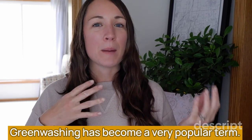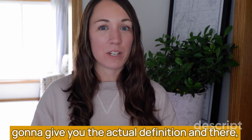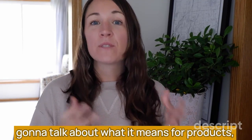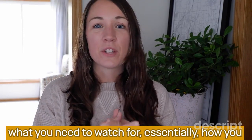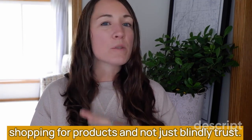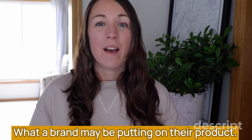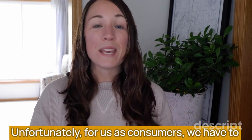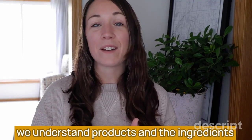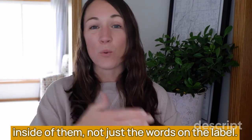Greenwashing has become a very popular term. I think a lot of us know kind of what it is, but I'm going to give you the actual definition — and there are actually a few of them. We're going to talk about what it means for products, what you need to watch for, and essentially how you can protect yourself and your home when shopping. Unfortunately, we have to take that burden into our own hands and really make sure we understand products and the ingredients inside of them, not just the words on the label.